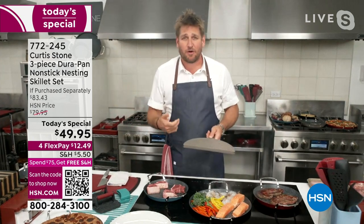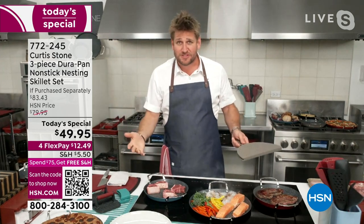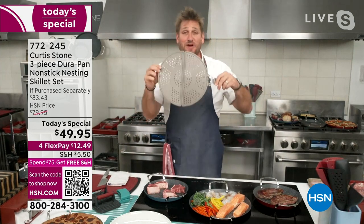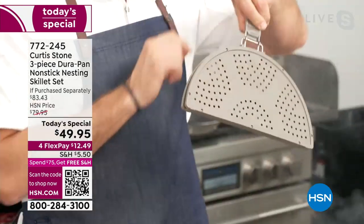We all hear it on the news every night — times are getting tough. Stop going out for dinner, stop ordering food to your house. Cook for yourself, save money. This is a three-piece cookware set for less than $50. By the way, you might also want a splatter guard — I love this one because it folds in half.